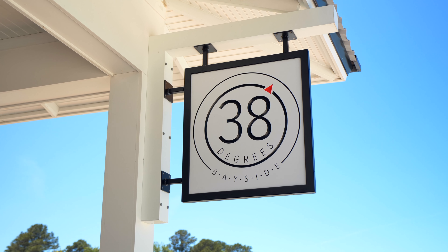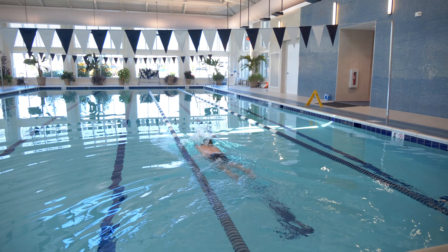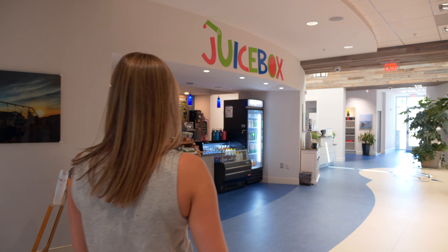At Bayside, there's no shortage of amenities — there's a dog park, a beach shuttle, multiple restaurants in the community, pools, tennis, fitness, the health and aquatic club, and the Bayside marketplace for your everyday needs.